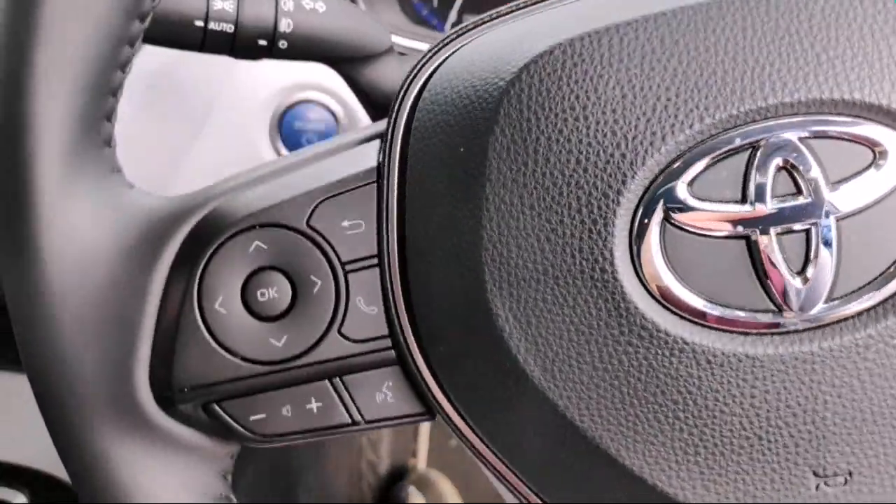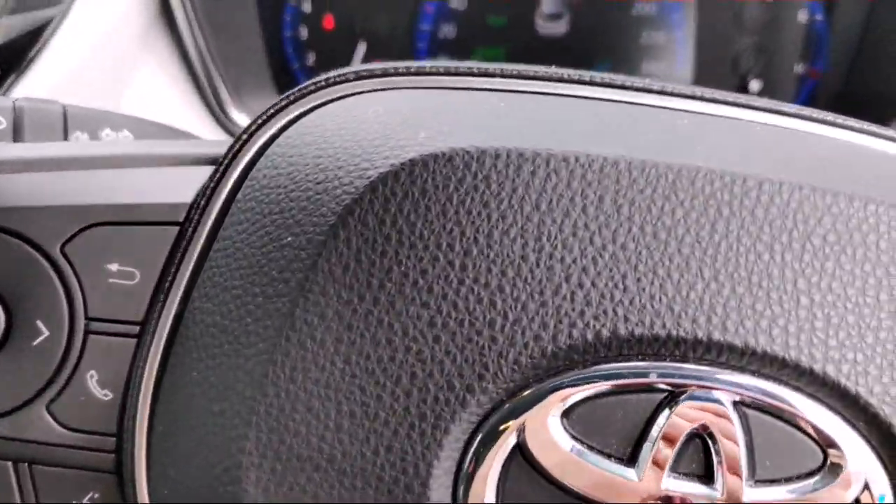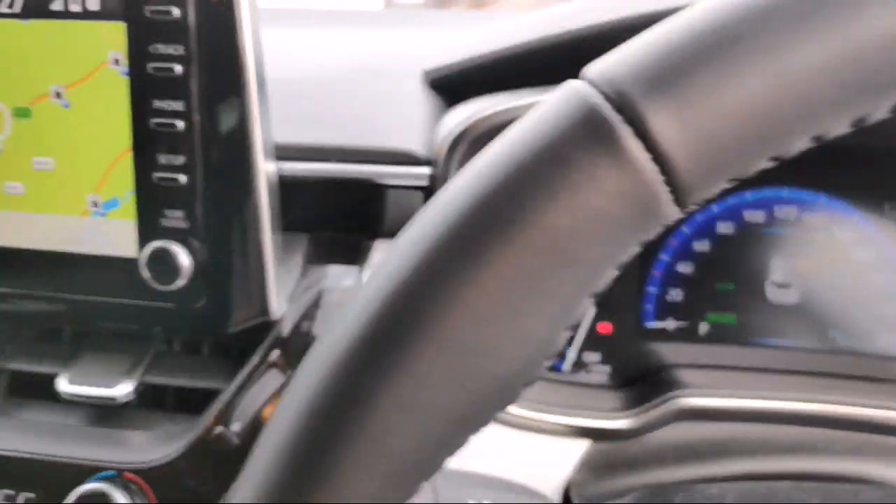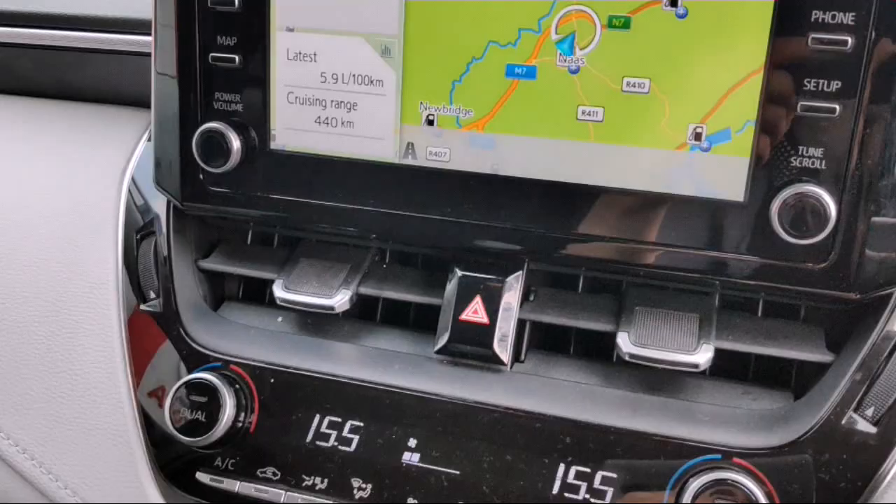There's a multifunction steering wheel that has your Bluetooth hands-free and your volume controls on the other side. There's 18,000km on this car and it comes built-in with a sat-nav and a colour screen reversing camera.